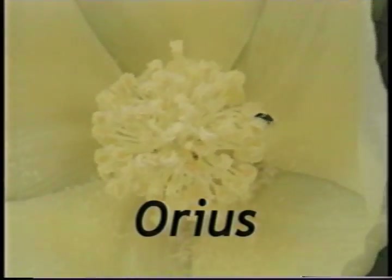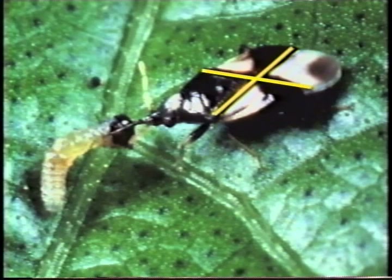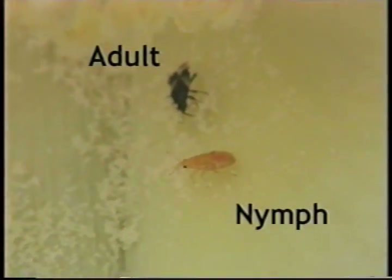Two look-alike predators are the minute pirate bug and the insidious flower bug — for convenience, both are often called Orius. As adults, these bugs are black with a white X pattern on the back and generally hang out in the cotton blooms. Their sharp beak lets them stab prey and suck out all the juices, soda-straw fashion. Immature Orius are yellow-orange when first hatched, later turning tan to dark brown, and often hide in the terminal buds of cotton plants. Pirate bugs and insidious flower bugs eat thrips, small bollworms, budworms, other small soft-bodied insects, beet armyworm eggs, small caterpillars, and cotton pollen.